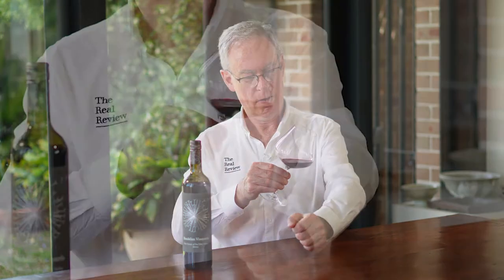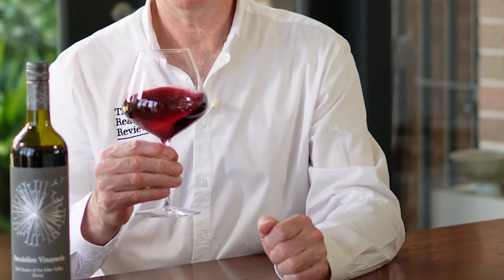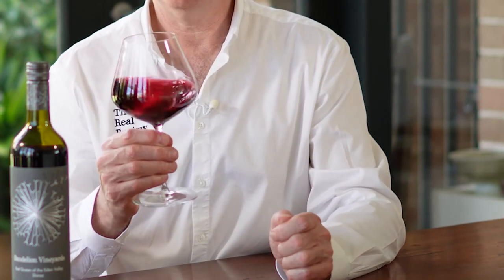This wine is expensive — $250. Let's taste it and see if it really is that good. First thing you notice is the color. Three-year-old Shiraz — it's very young, but wow, that color is very, very bright and very youthful.